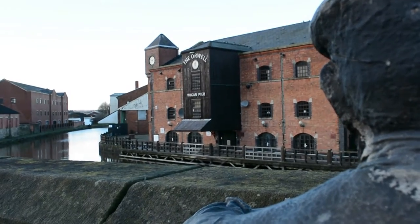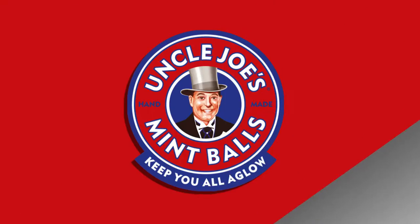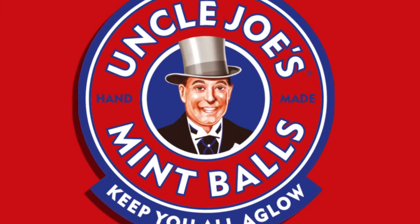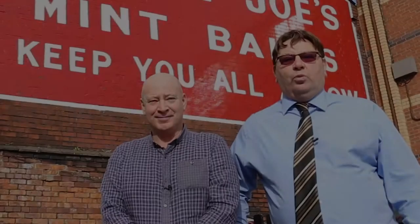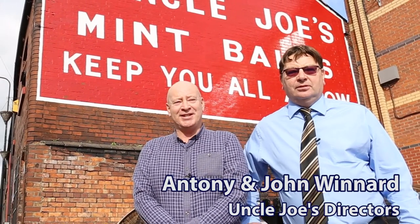There's a place in Wigan and a place you all should know. A busy little factory where things are all aglow. Welcome to the Uncle Joe's factory in Wigan, keeping you all aglow since 1898.